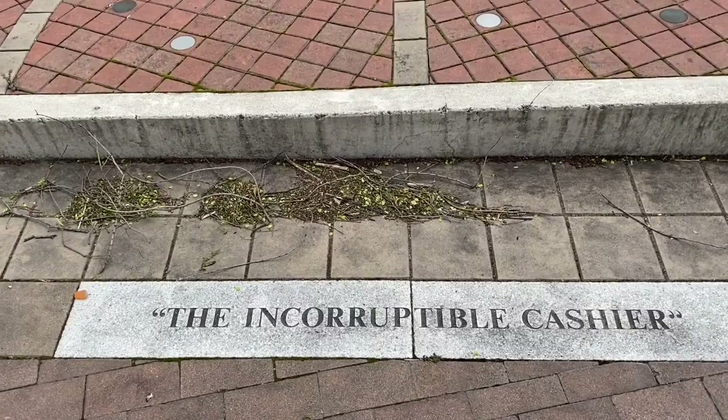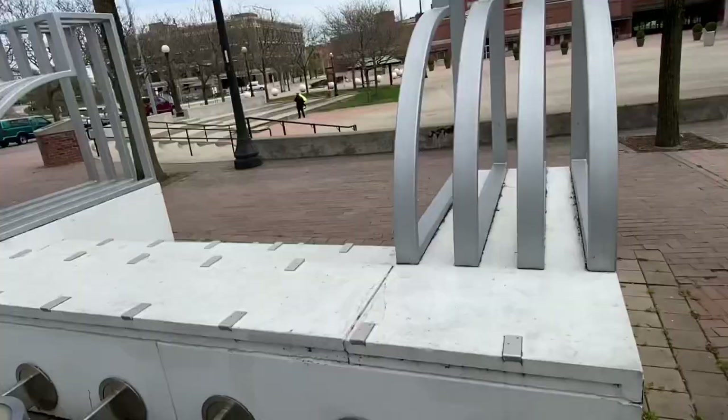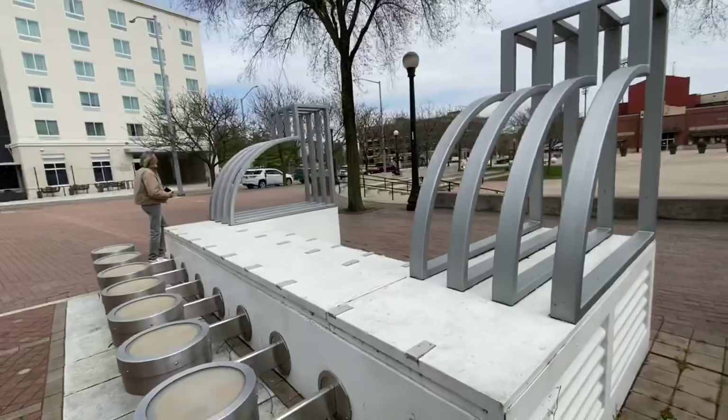And the incorruptible cashier — the cash register — was invented by Ritty. He ended up selling that invention to NCR Patterson, who really took off with it and turned it into what it became.